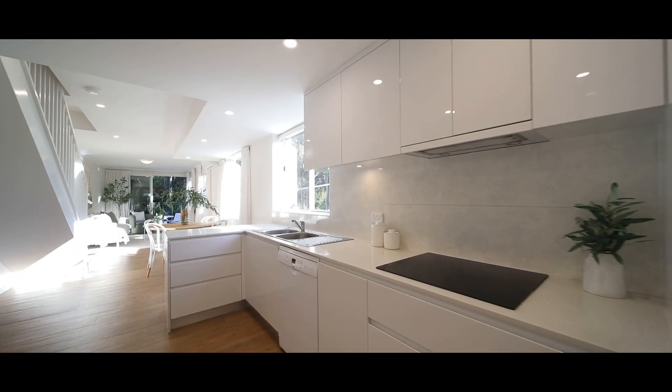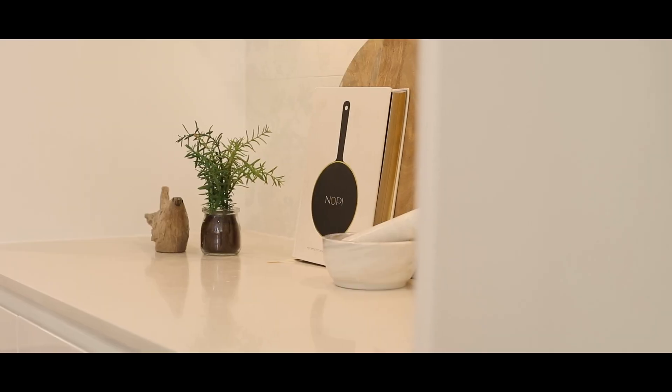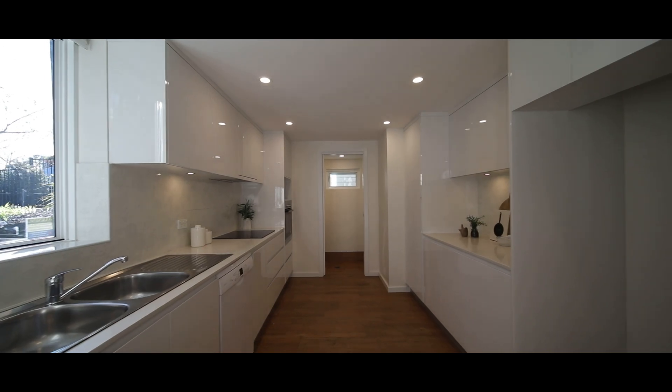The kitchen itself is perfect for a family. You've got the Caesarstone bench tops and it's a nice neutral palette. Off the kitchen you've got the laundry area and downstairs powder room.